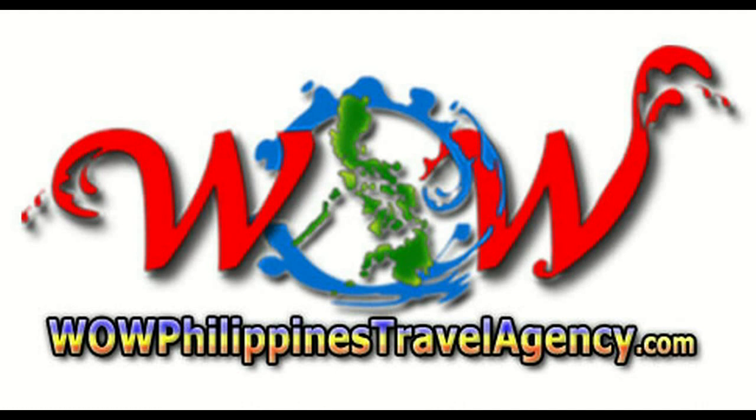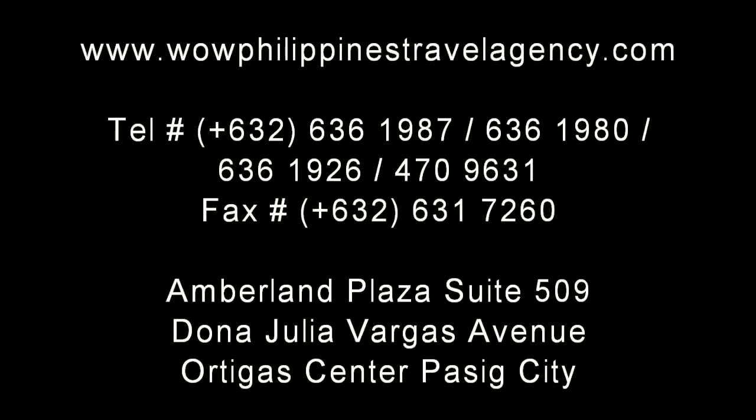WOWPhilippinesTravelAgency.com — the name you know with the service you can trust. We're one of the most respected and trusted names in Philippines travel, offering the most complete packages at the best prices, guaranteed. For more information, visit our website.